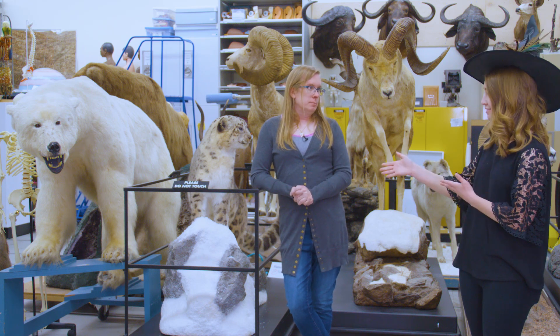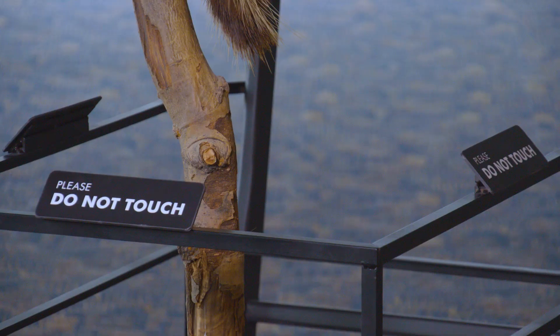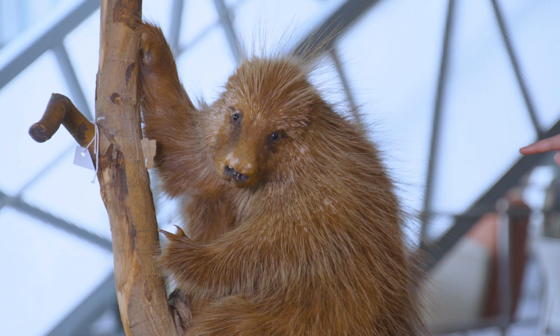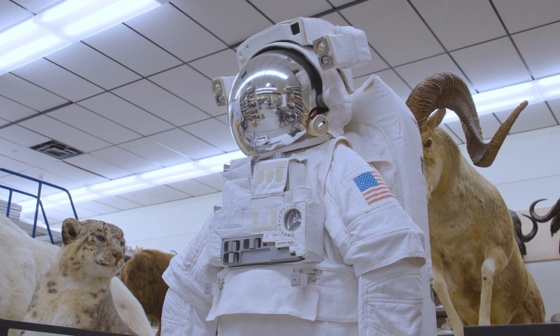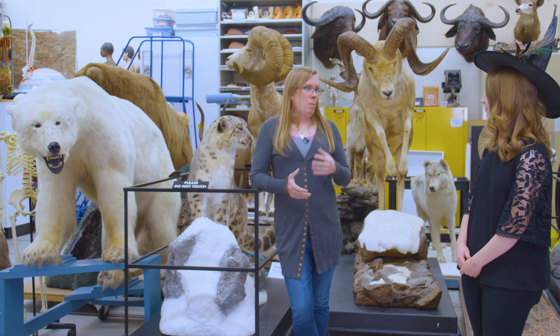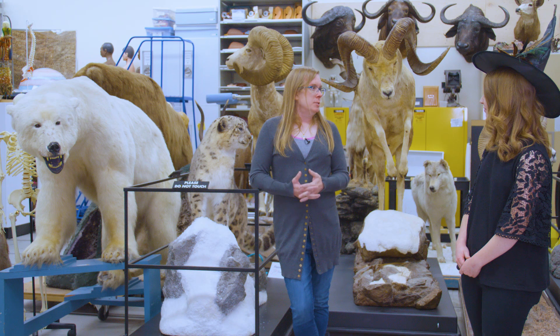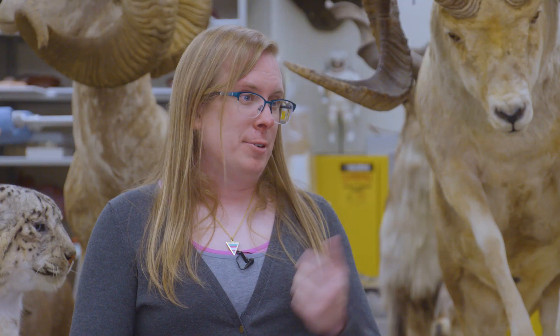So that means some things we can't touch and some things we can? Absolutely. We make an assessment on the object as to what we think it can handle. Some things like porcupines, I don't want you touching — I don't think you want to touch them either. Other things, like the spacesuit — it's white, and after 100,000 people touch it, it's going to turn yellow. So we make a decision based on what we think the ability of an object is to take handling. Sometimes it's worth the risk. I think for learning science, it's almost always worth the risk.